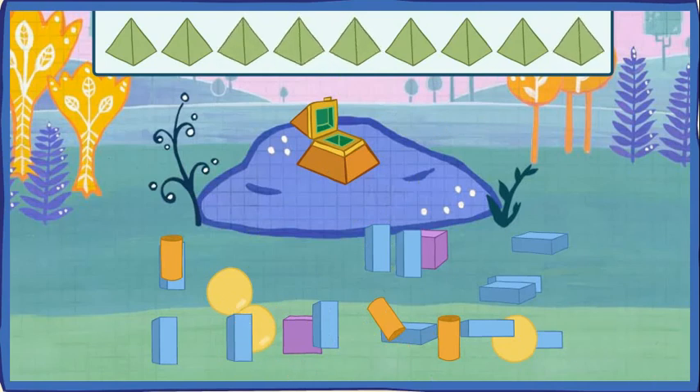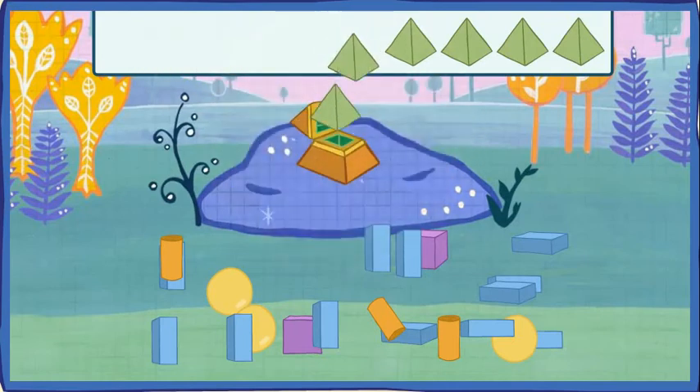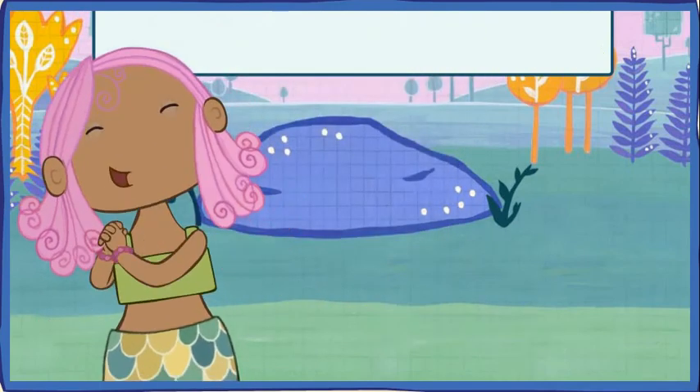You did it! You collected all of the mermaid's jewels that were shaped like a pyramid. Let's see how many jewels we found. One, two, three, four, five, six, seven, eight, nine. Thank you, brave knights. You found all my jewels.